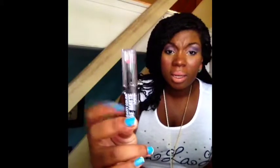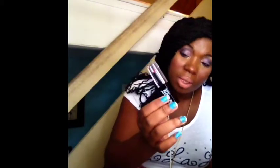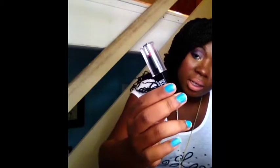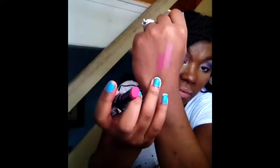The next product is the City Color B Matte lipstick. I've actually tried their matte lipsticks and I really like them. This one is in Phoebe, M33. I'll swatch that for you guys — there's Phoebe right there, and it's definitely a deeper-toned pink as you can see.